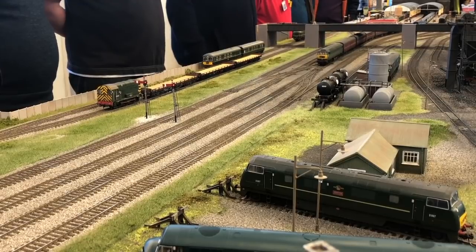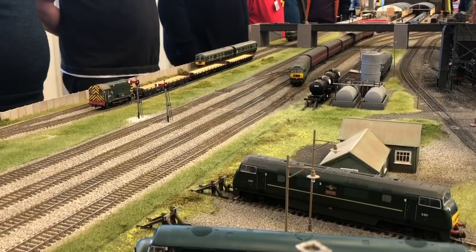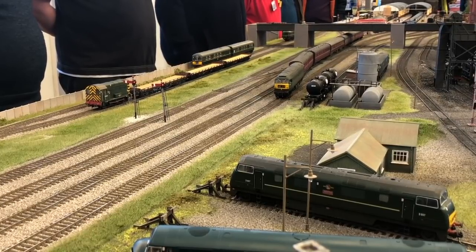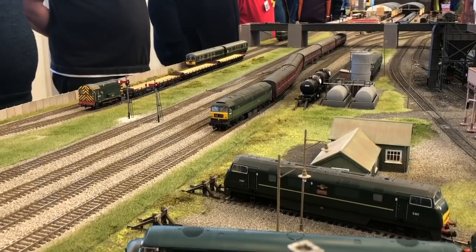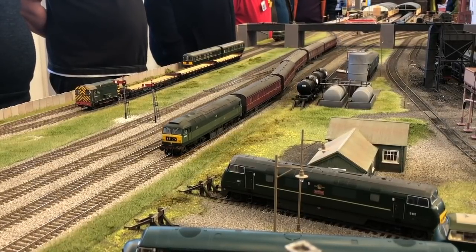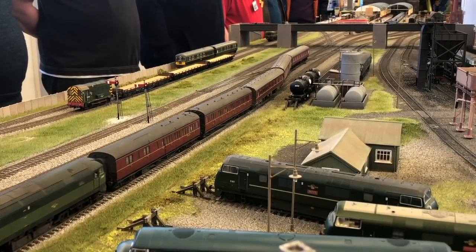Next we see a Class 47 departing the station, hauling one of our shorter 5-coach trains. This is a Bachmann model fitted with a South West Digital 21-pin decoder. Just on the extreme right you can also see one of the warships moving off the turntable into one of the storage lines around the turntable.